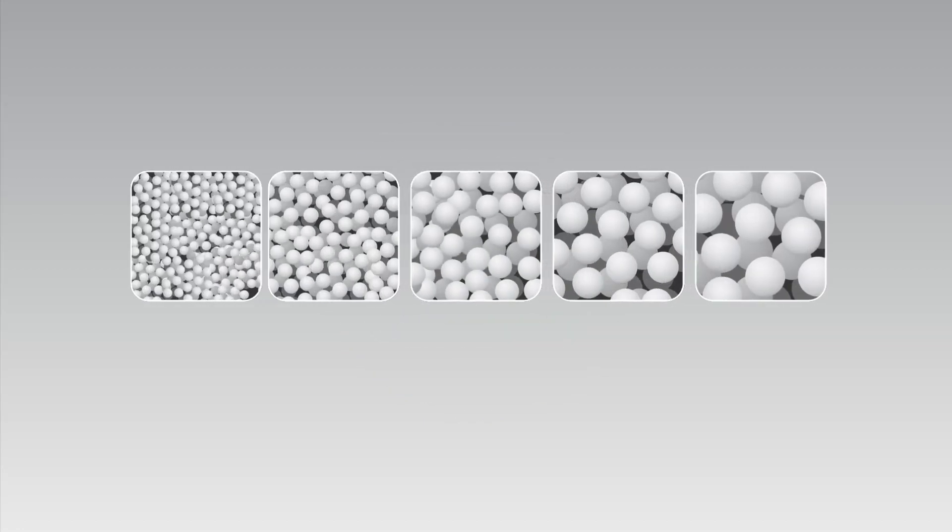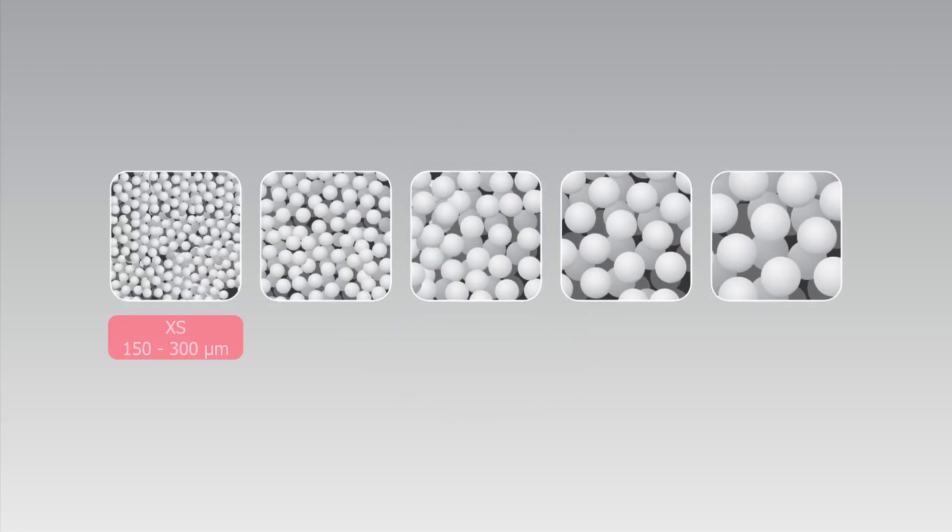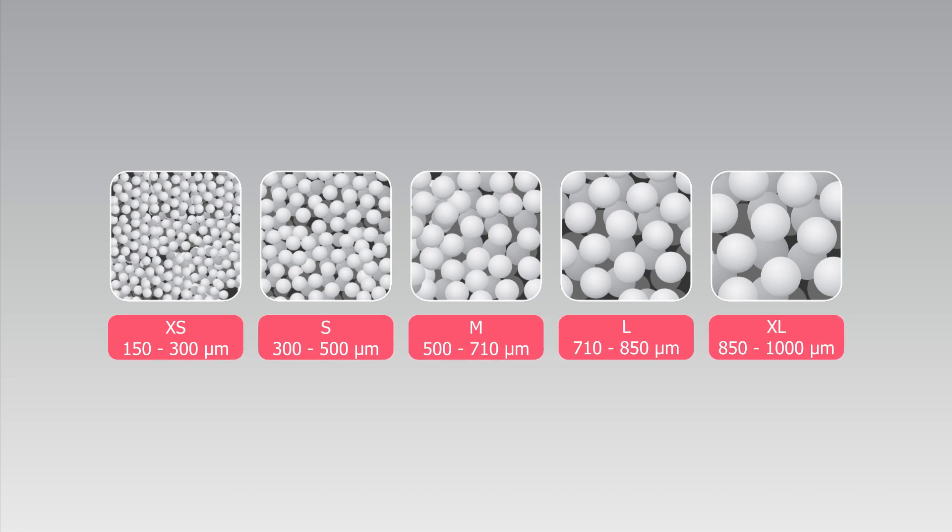FAR-SQ-Sphere CM are available in a wide range of particle sizes, between 150 micrometres and 1000 micrometres.